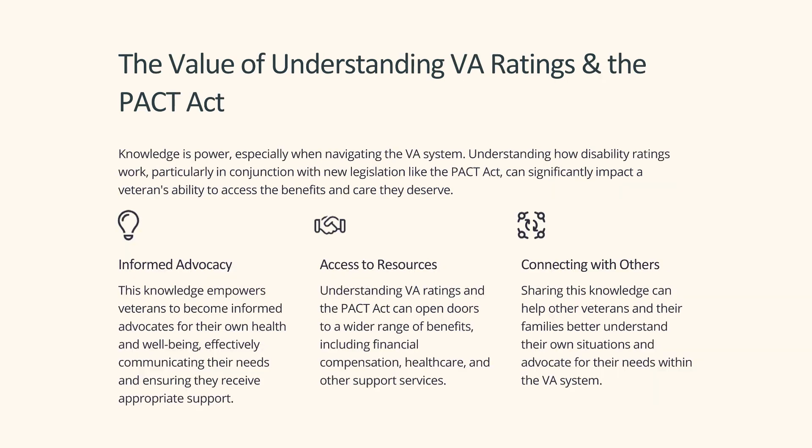Knowledge is power, especially when navigating the VA system. Understanding how disability ratings work, particularly in conjunction with new legislation like the PACT Act, can significantly impact a veteran's ability to access the benefits and care they deserve. This knowledge empowers veterans to become informed advocates for their own health, opening doors to financial compensation, health care, and other support services, and helping others navigate the VA system as well.